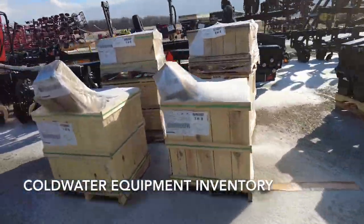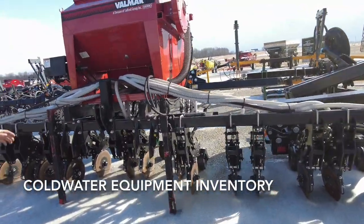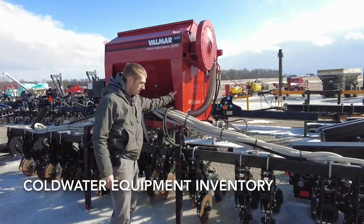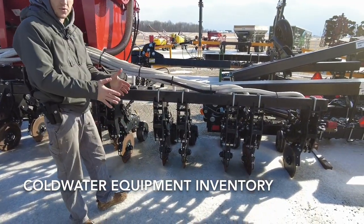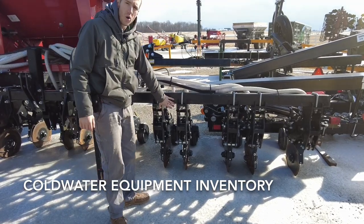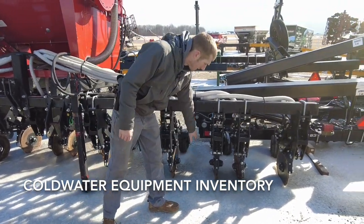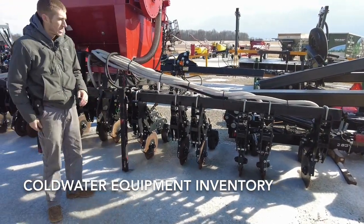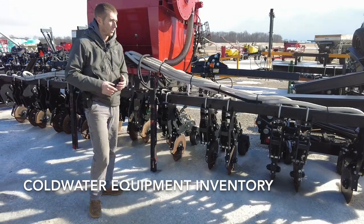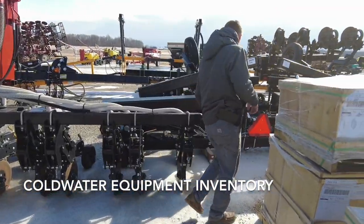This is an inter-seater toolbar — this unit is available. It's got a Valmar 1655 cover crop seeder on it and it's equipped with the Salford inter-seater row units, so there are two row units per row. Your corn rows are going to be here of course, but it's designed to grow cover crops in between your standing corn.